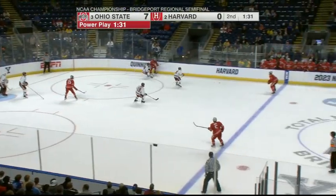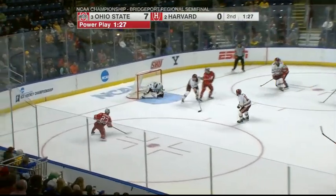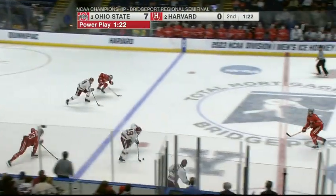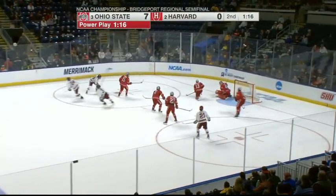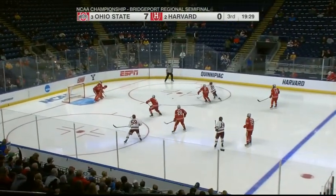The Buckeyes are looking to add more now, looking for number eight. One-timer saved by Gibson. The shooting gallery continues. Now Farrell shorthanded with Coronado — Coronado, Farrell, Farrell waits, waits, got the shot, doesn't take it. Try to go one-timer to clean up seven goals — that's how dominant the Buckeyes have been.